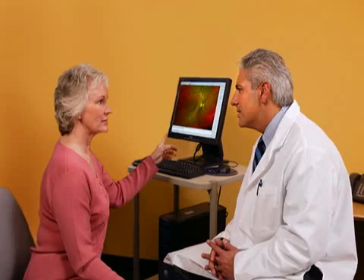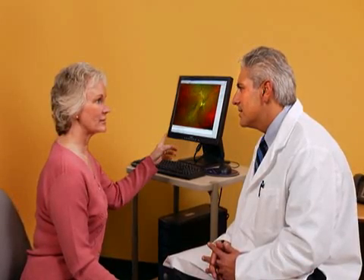Because AKs can progress to become squamous cell carcinoma, it's important for people with AKs to be under a dermatologist's care. A dermatologist will usually be able to treat actinic keratosis safely and effectively, ensuring that you stay healthy. Remember, see your doctor immediately if you have any concerns about your skin.